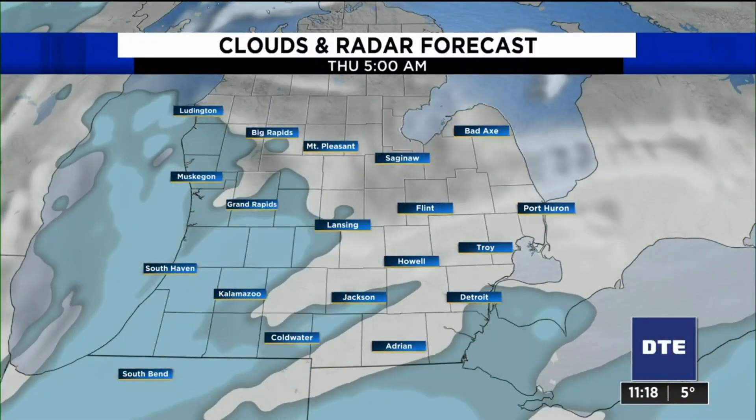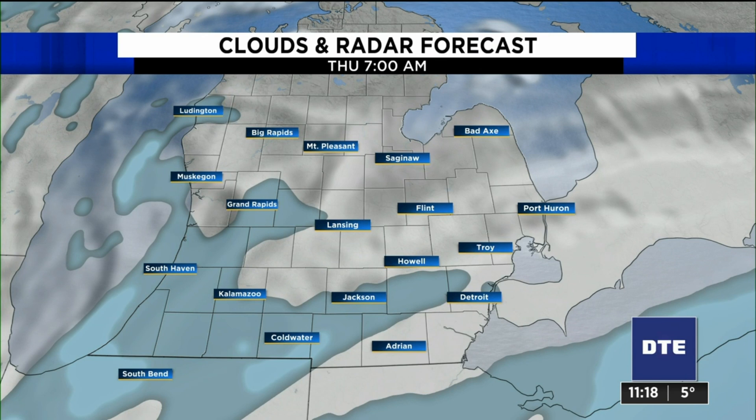We will wake up with plenty of sunshine in the morning. That's the flip side of all this cold air, but obviously it's not going to do a whole lot for us, just getting us to 20 in the afternoon.